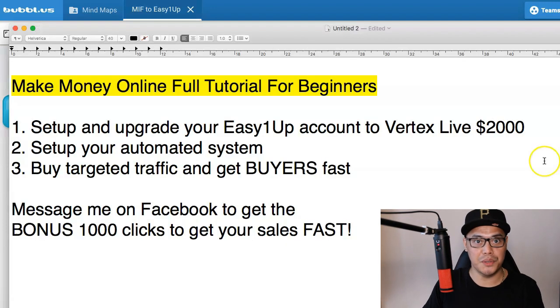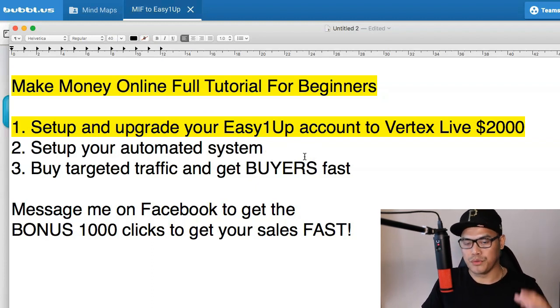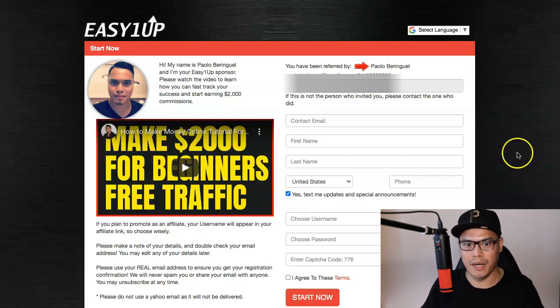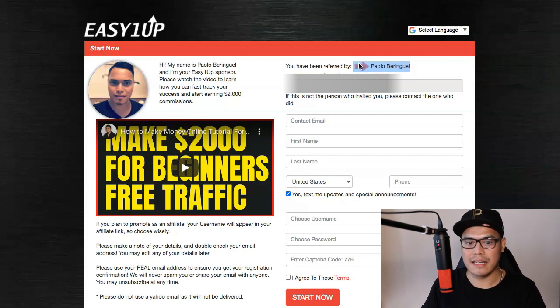So let me go ahead and show you the simple steps so that you can copy and paste my campaign. It's best for you to watch this video on a desktop or a laptop so that you can follow along. Step number one is to set up and upgrade your EasyOneUp account to Vertex Live $2,000. One of the companies we are promoting inside the system is called EasyOneUp. The link will be in the description so you can go to this page, sign up, complete the form, agree to the terms, and click on Start Now. Just make sure that you can see my name, Paolo Berenguel, as your sponsor.